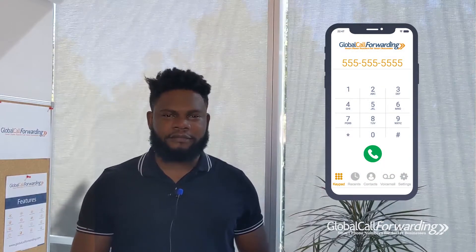A soft phone refers to a software program or app that uses VoIP for making and receiving phone calls over the internet. It looks similar to your phone's keypad or dialer. To place calls, simply download the soft phone to your device, then connect it to your business phone service using your login information.